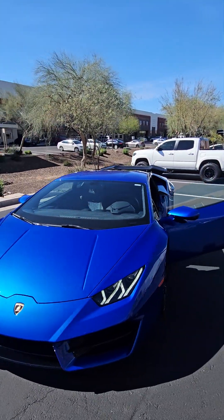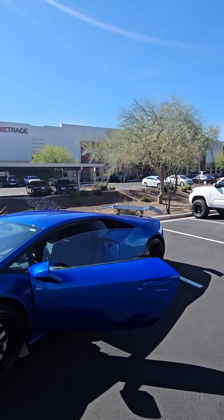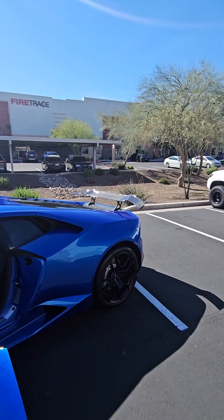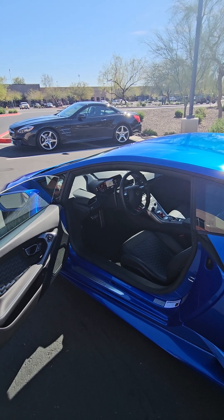It's a beautiful looking Huracán — no paint work, very low miles. I love the 1016 wing. Let me know if you have any questions.